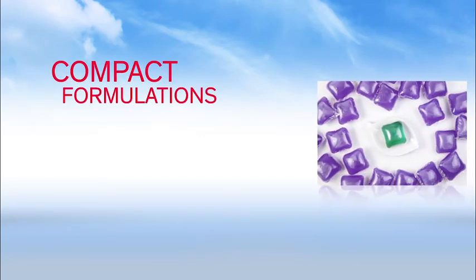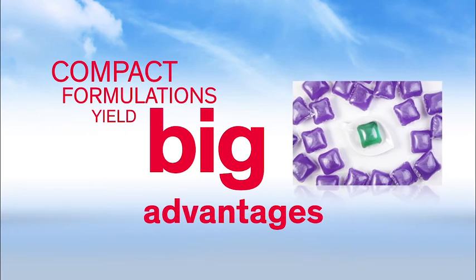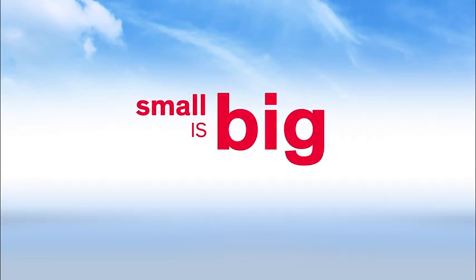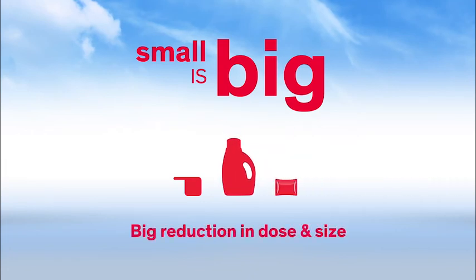Replacing soap with silicone anti-foams enables more compact formulations, which can yield big advantages for detergent manufacturers, consumers, retailers, and the environment. Compaction can reduce the amount of water in liquid detergents, enabling smaller dosages, smaller packages, and the development of convenient, no-mess unit dose products.